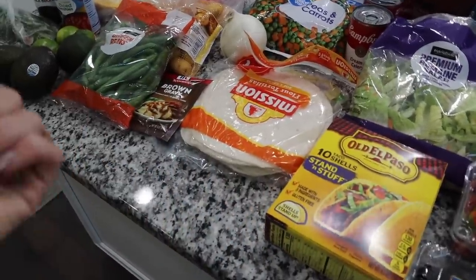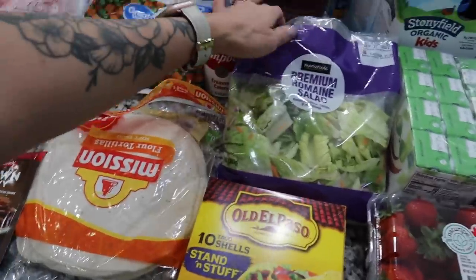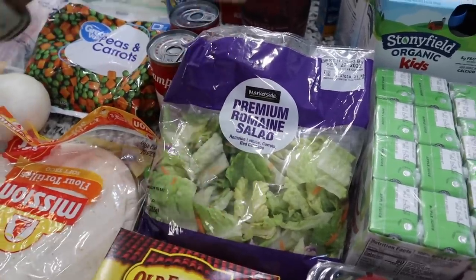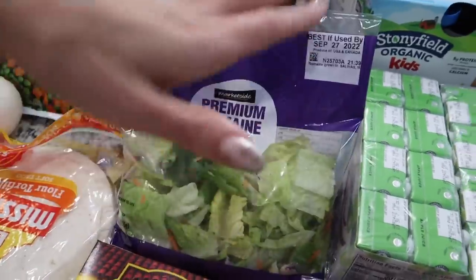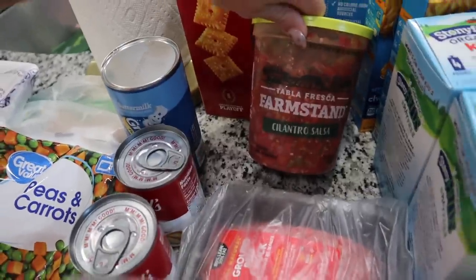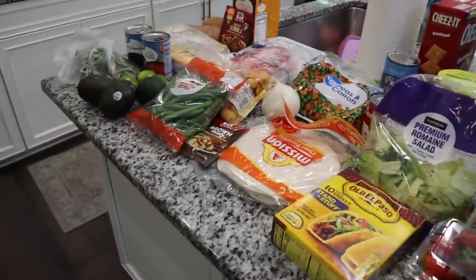The fourth meal, which is what I think we're having tonight, is tacos. I got some flour tortillas, and we really love using the stand and stuff taco shells, plus a romaine salad mix. I originally wanted just romaine leaves to make myself a taco salad but they were out, so I'll make it work. And then two pounds of ground beef and some salsa — I usually make my own pico de gallo but I'm not feeling it tonight, so we'll give this brand a try.